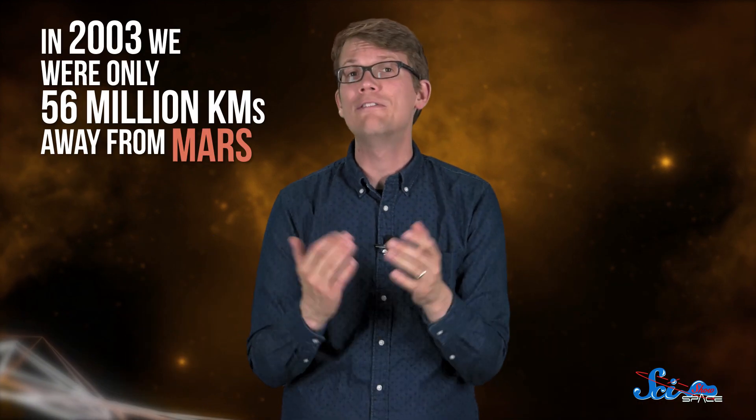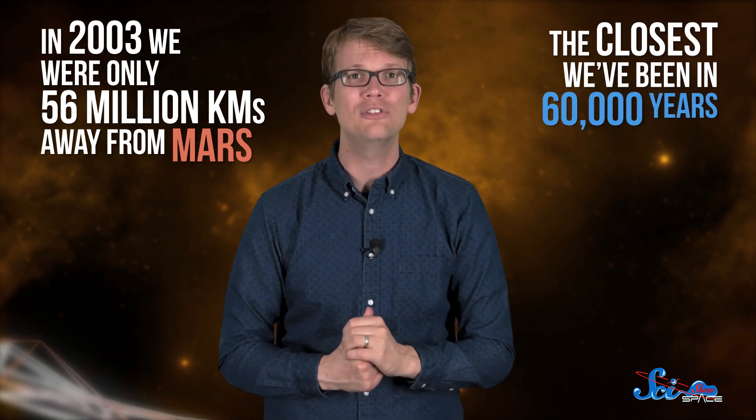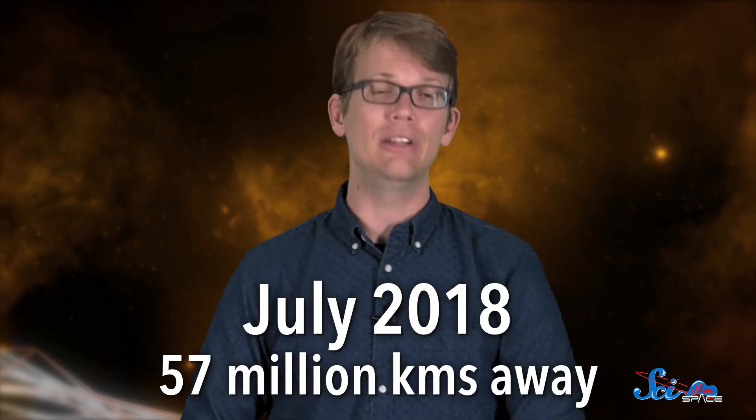In 2003, for example, we were only 56 million kilometers from Mars — the closest we'd been in 60,000 years, and the closest we will be until the year 2287. The next closest approach will be July 2018, when we will be about 57 million kilometers away. So for the next week or two, don't forget to look up. And if you're really aching to send a probe to Mars, now is the time.